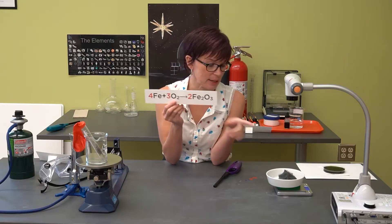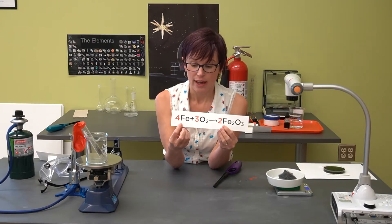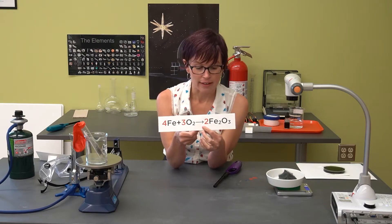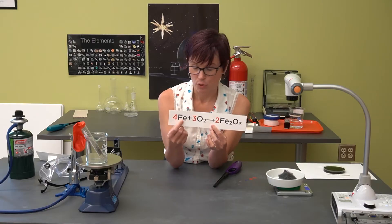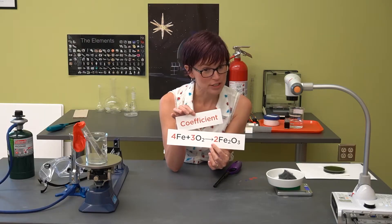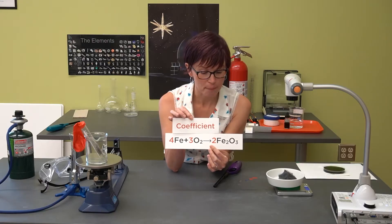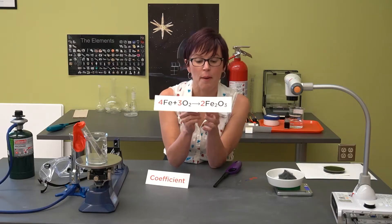Let's look at the equation for the chemical reaction we just saw. The steel wool is mostly made of iron — Fe is our symbol for that — and it's a reaction between iron and oxygen, which yields iron oxide. Looking at this formula, I want to point out the coefficients — those are the red numbers, the bigger numbers. We're going to talk more about coefficients later; I just wanted to point those out.